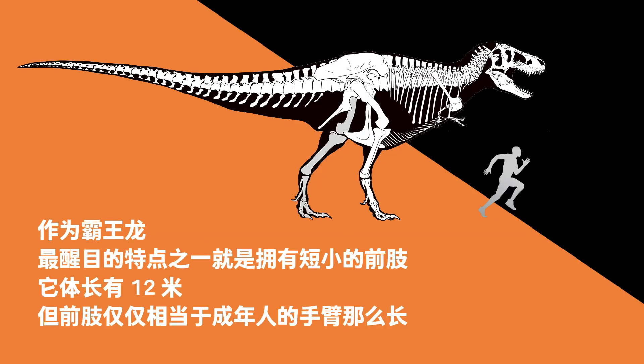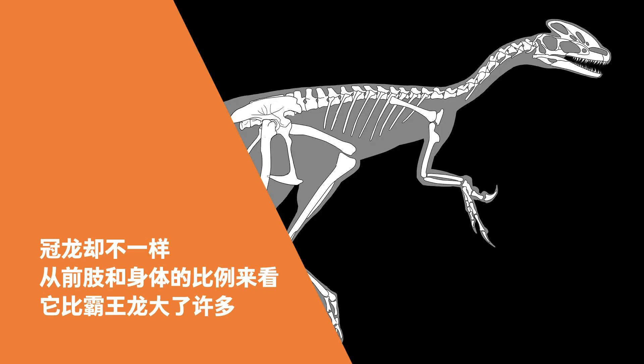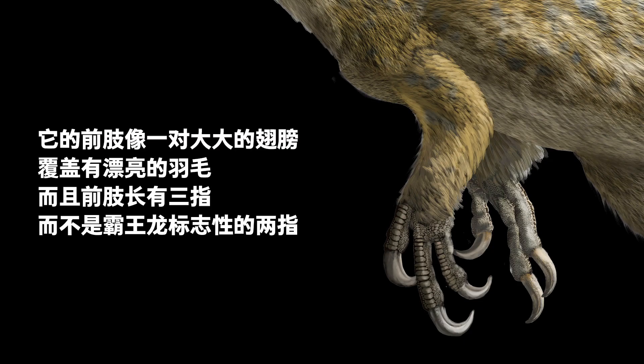The striking features of the 12-meter-long Tyrannosaurus Rex were its short forelimbs, which were only as long as an adult human's arm. Guanlong was different — compared to T-Rex, its forelimbs were relatively much larger relative to its body. Its forelimbs were like a pair of large wings covered with beautiful feathers, and its forelimbs had three digits each, while T-Rex had two.